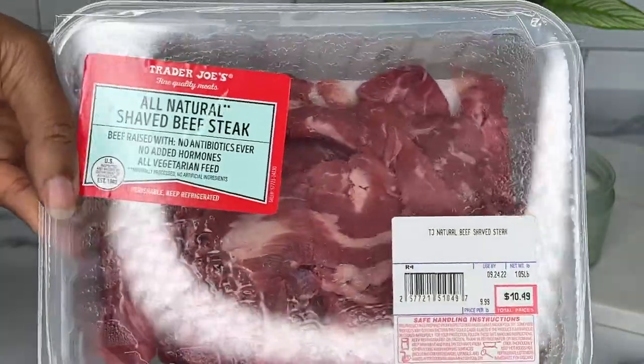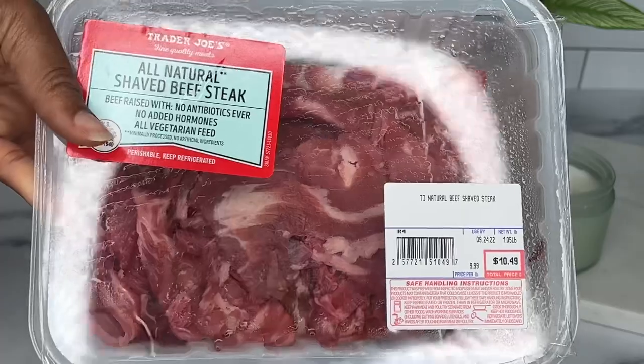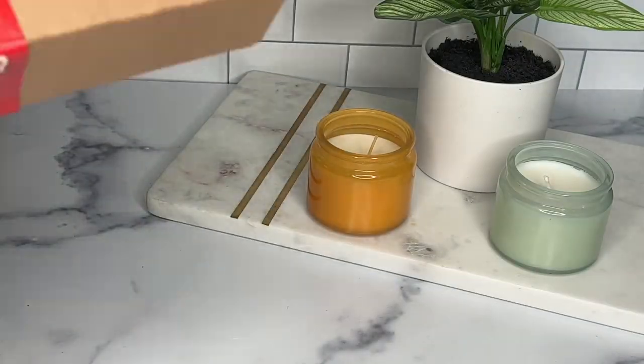I also grabbed some shaved beefsteak while I was at TJ's. These are going with my lettuce wraps for the week — you can actually get two meals out of that, it's a good amount.